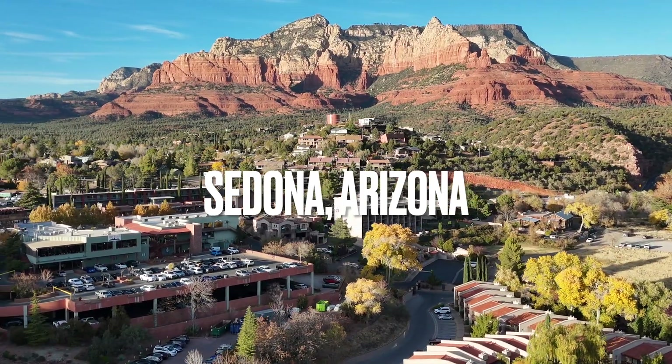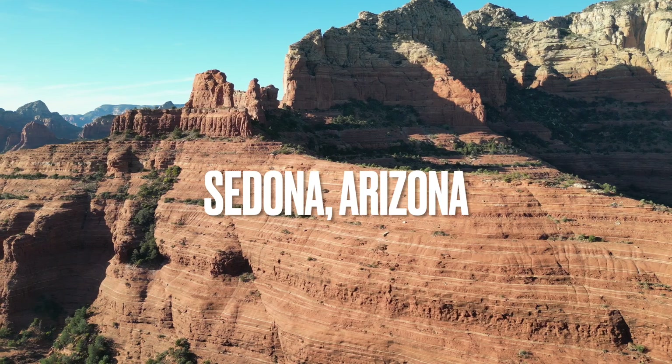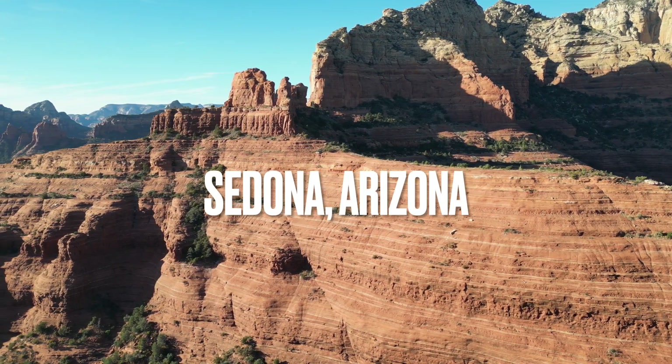And now you know how the rocks of Sedona, Arizona got their beautiful red hues. Thanks for watching.